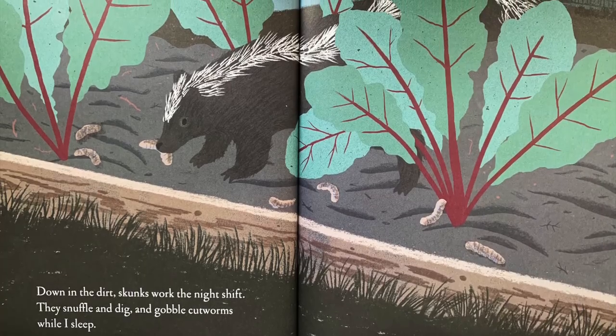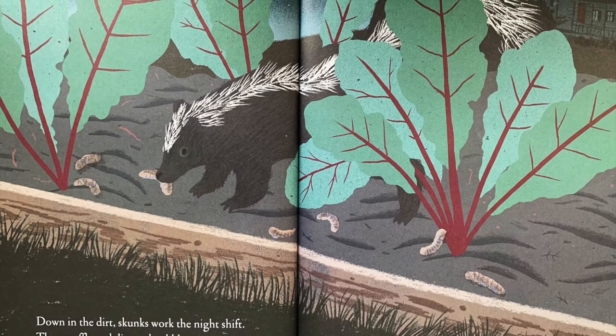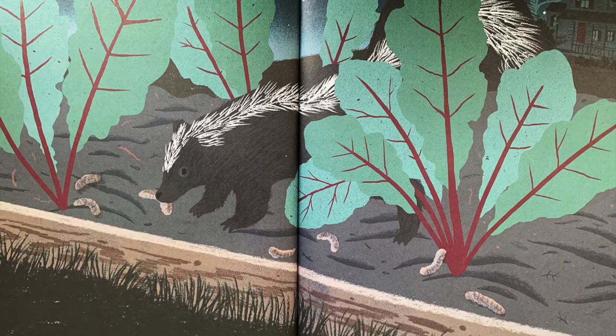Down in the dirt, skunks work the night shift. They snuffle and dig, and gobble cutworms while I sleep.